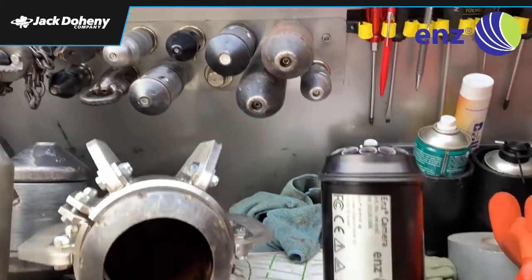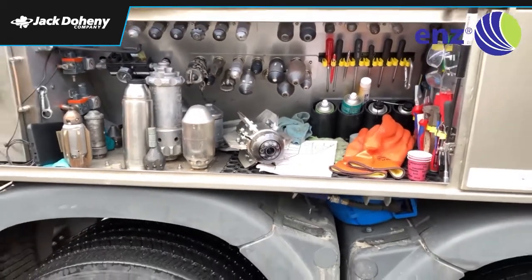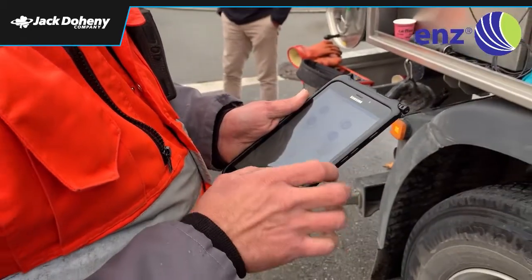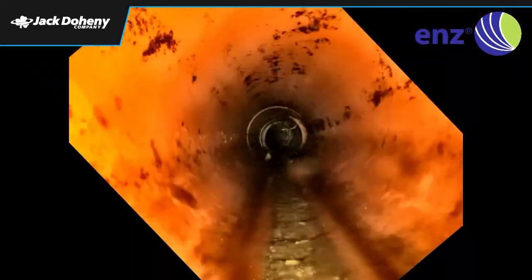The ENDS camera fits to all nozzle types, such as the E-Bomb and E-Bulldog. Just attach the camera to the nozzle, start the recording with your smart device, and you're ready to go. Thanks to the low light image sensor and 12 ultra-bright LEDs, the ENDS camera nozzle records pin-sharp images in every pipe diameter and material.